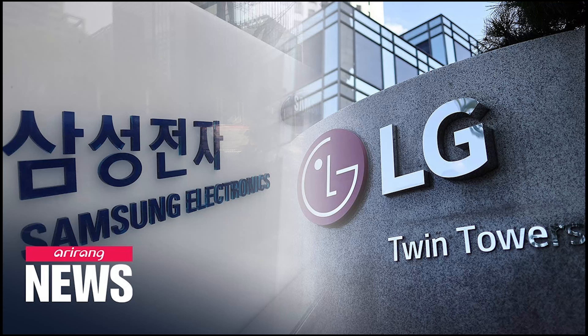This is LG. In this case, LG has OLED display power, and it can be made by Venat and Samsung.